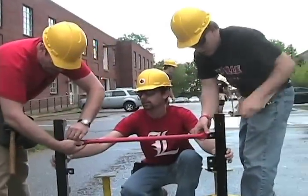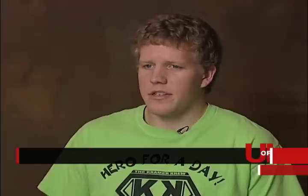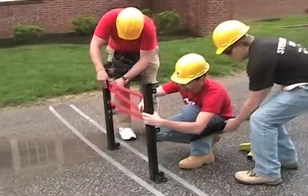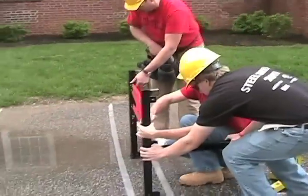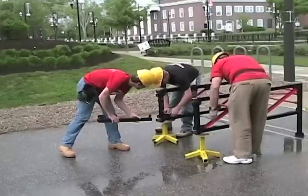You got it? Yep, I got it. The steel bridge is a competition — a student competition between different universities and their ASCE student organizations. What we do is we design, build, and manufacture our own steel bridges as one-tenth scale models of a hypothetical scenario where we are designing a bridge to traverse a creek in a state park.